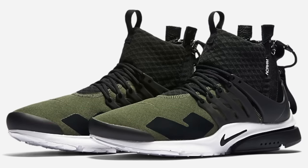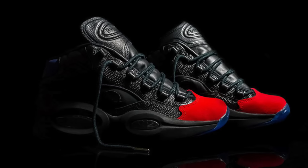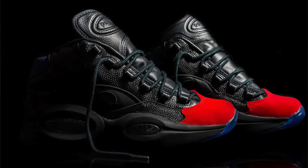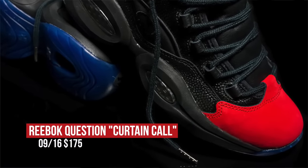If you're a fan of AI, then the latest look at the Question from Reebok should be on your radar for sure. Scheduled to drop on Friday, this pair is limited to only 500 pairs and celebrates his induction into the Hall of Fame. Those will cost you $175.